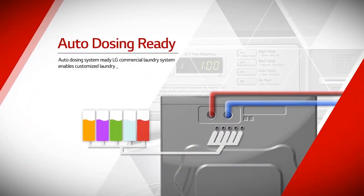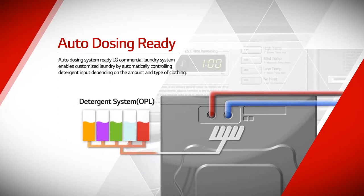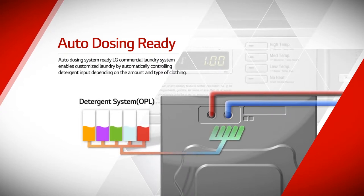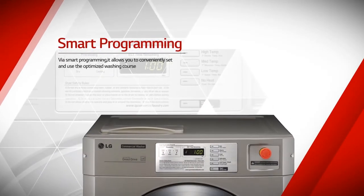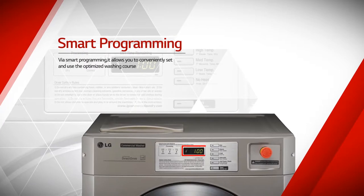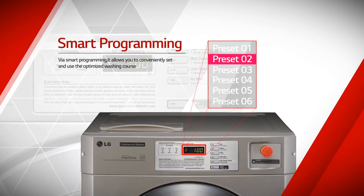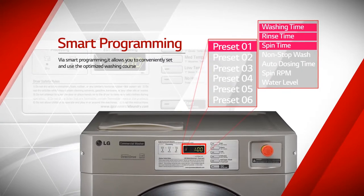With the auto dosing system ready, LG commercial laundry system enables customized laundry by automatically controlling detergent input depending on the amount and type of clothing. Via smart programming, it allows you to conveniently set and use the optimized washing course. Micro-managed washing courses fit any laundry conditions, and 20 presets are saveable.